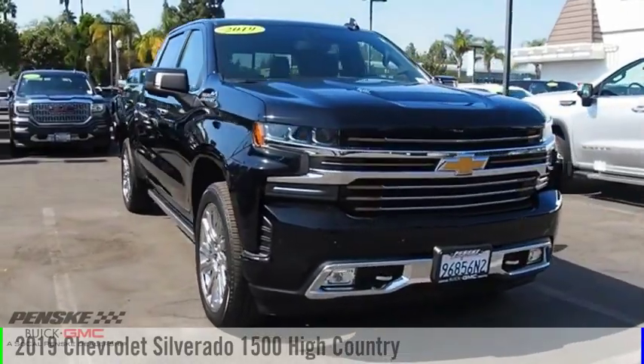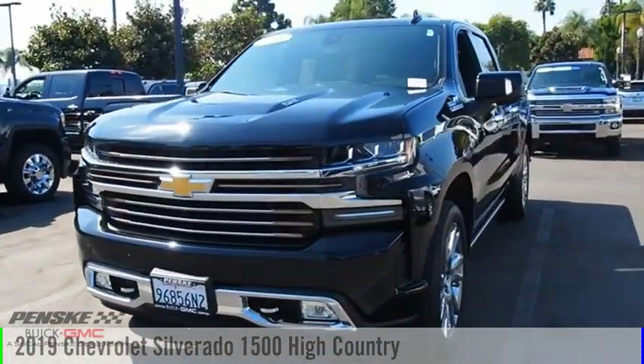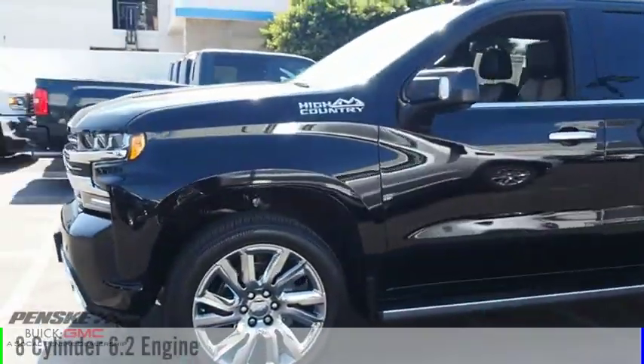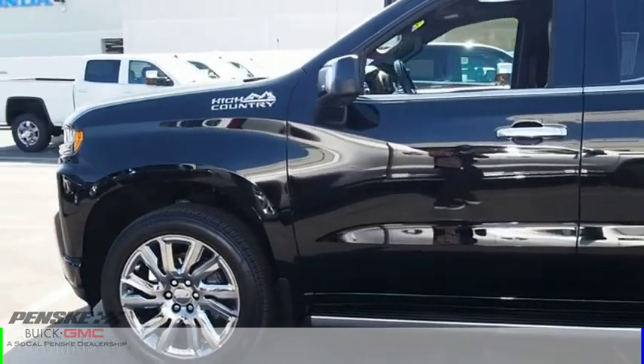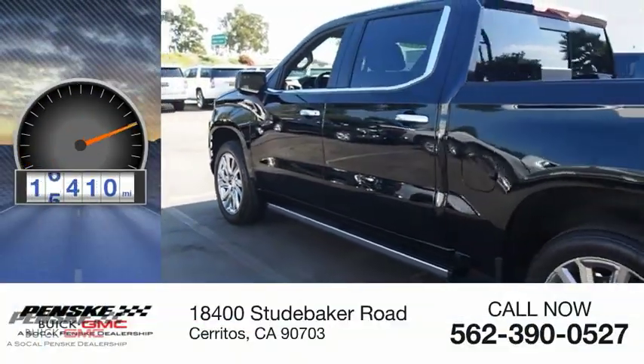We are pleased to show you the 2019 Silverado 1500. This vehicle is powered by a four-wheel drive, eight-cylinder, 6.2-liter engine and comes with an automatic transmission. This vehicle has less than 20,000 miles.